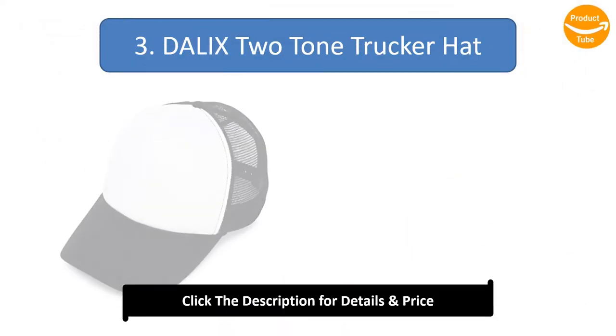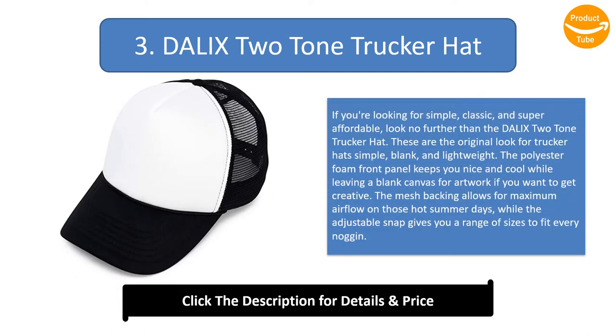Number 3: Daleks Two-Tone Trucker Hat. If you're looking for simple, classic, and super affordable, look no further than the Daleks two-tone trucker hat. These are the original look for trucker hats — simple, blank, and lightweight. The polyester foam front panel keeps you nice and cool while leaving a blank canvas for artwork if you want to get creative. The mesh backing allows for maximum airflow on those hot summer days, while the adjustable snap gives you a range of sizes to fit every noggin.